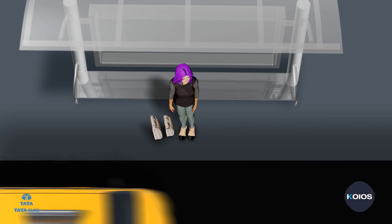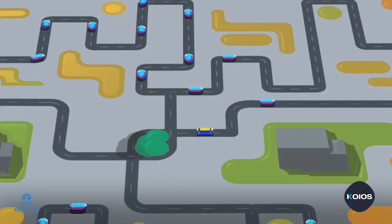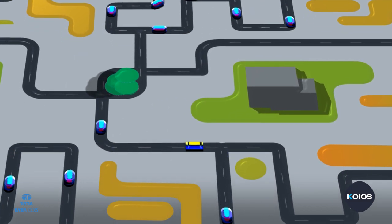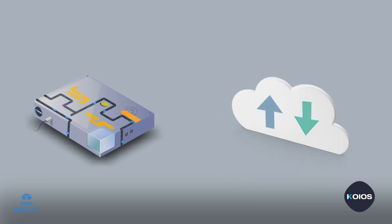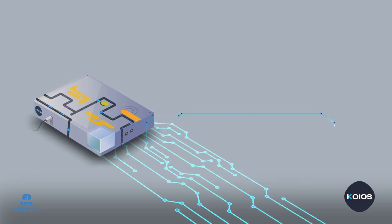Have you ever realized the advantages of connected mobility? Connected mobility services offer a predictable, convenient, accessible, affordable, environment-friendly, safe, and secure mobility. Tata Elxsi's KIOSK platform provides the end-to-end solution for connected mobility services, which includes vehicle-side components, cloud server, and the mobile application for users.